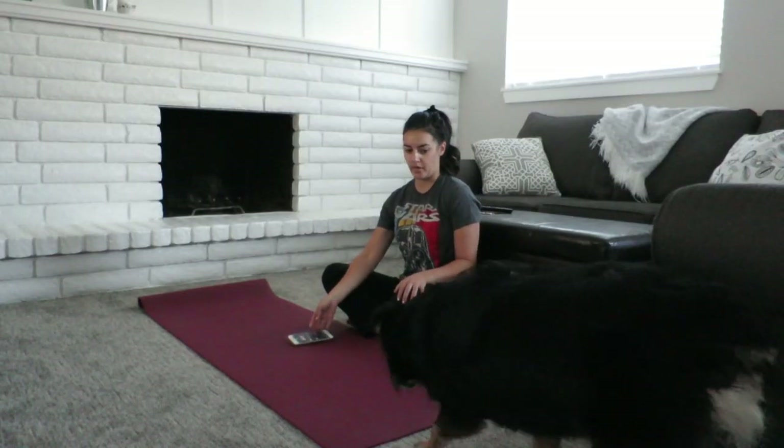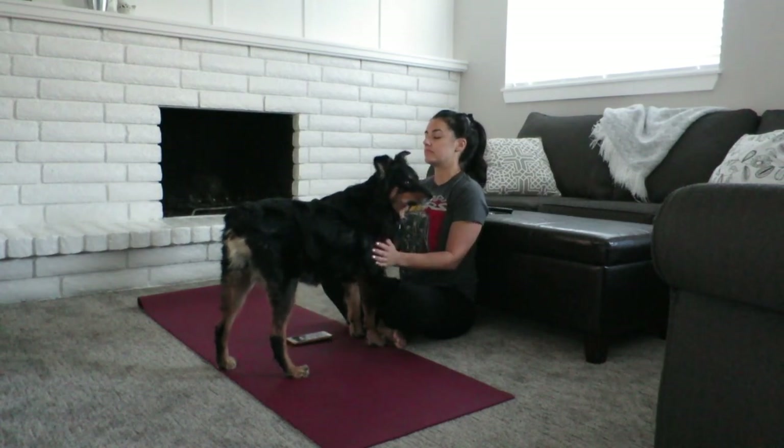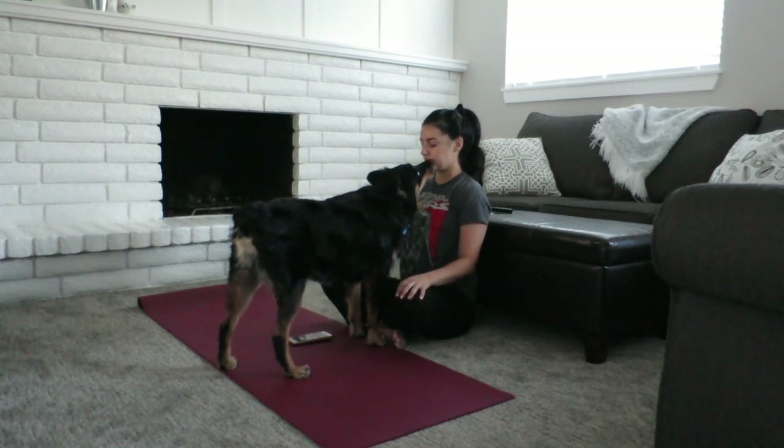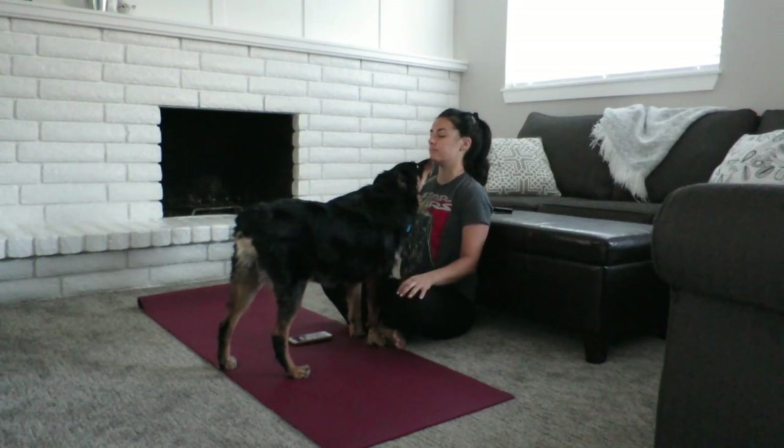After my yoga practice, I like to sit for five to ten minutes and meditate. Po likes to come over and sit and hang out with me and bug me, but he's cute and fluffy so I don't mind it too much.